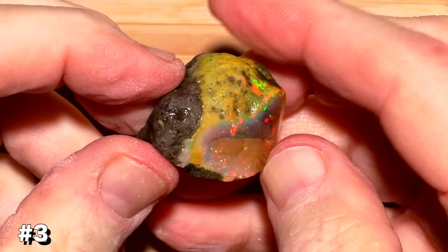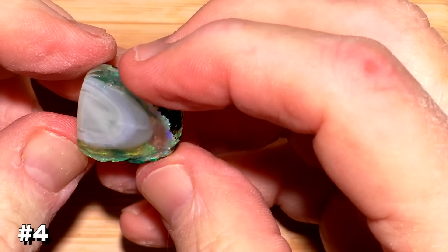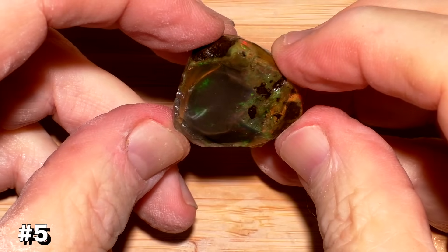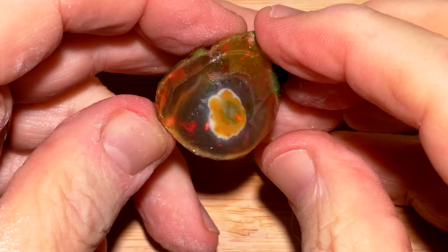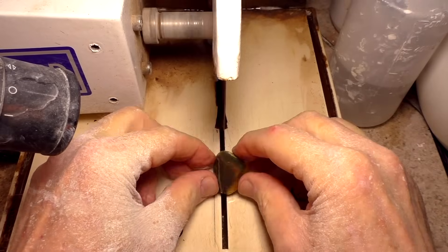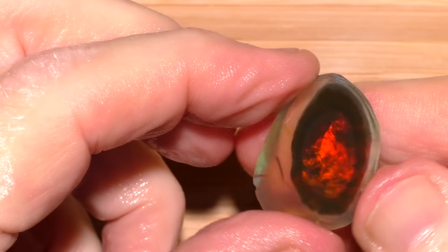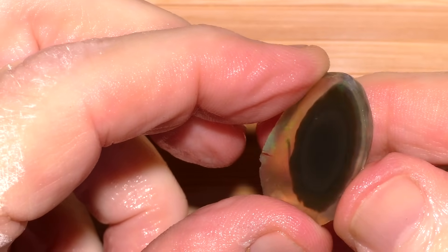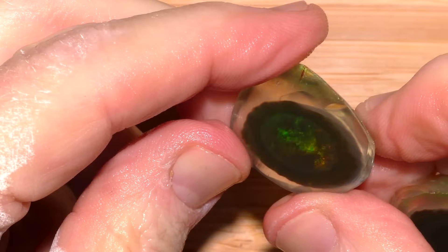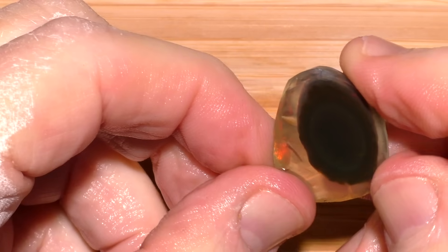I spent about five hours working on these, grinding and polishing. I was just too curious about the target patterns, so I decided to cut the top off of one of them. I expected to see the target patterns all the way through, but surprise — the target disappeared after only one slice. What was left was a solid black ball with either red or green play of color, depending on the angle of view.